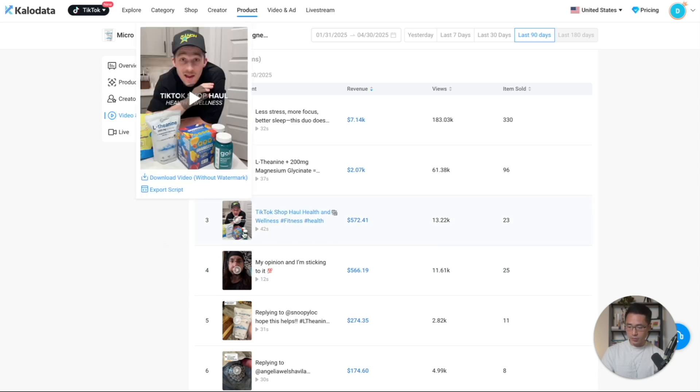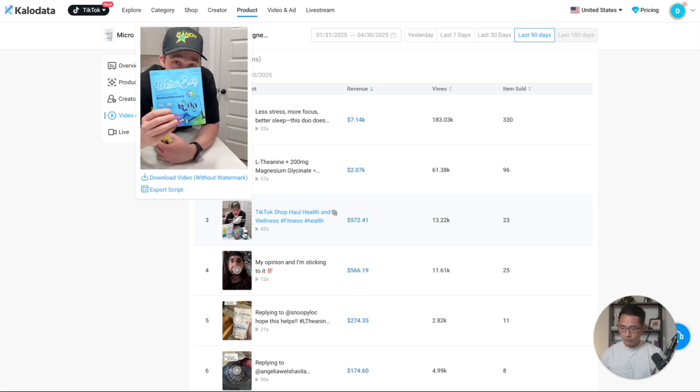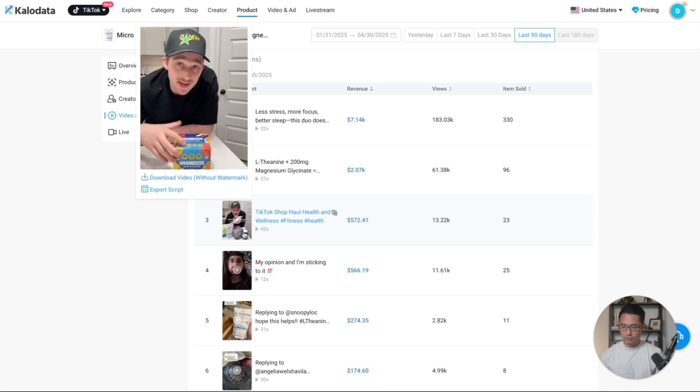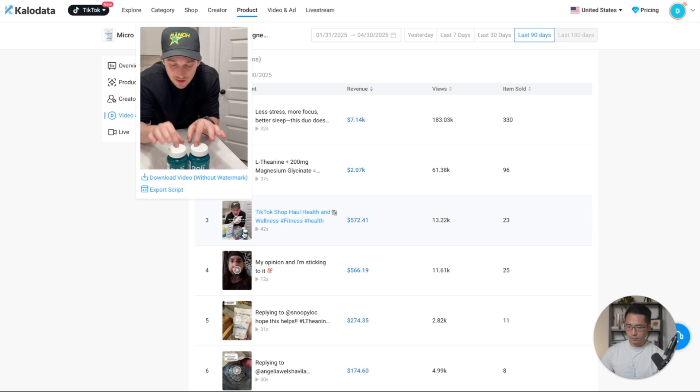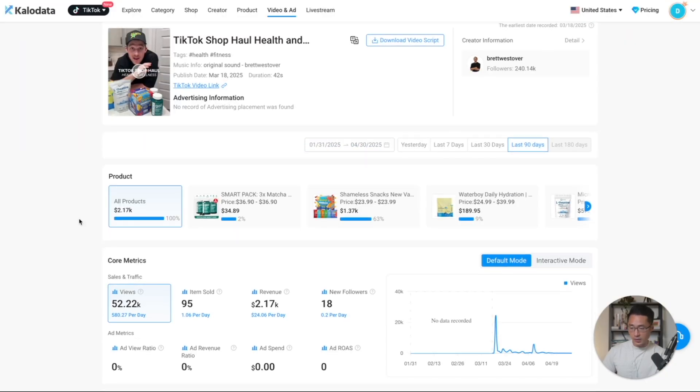For example, let's look at this video: 'Everything I got from the TikTok Shop this week — health and wellness edition.' First up, they have L-Theanine and Magnesium Glycinate — 200 servings in the bag, which is an absolute steal for the price. Then the Daily Hydration Waterboy and some high-fiber, low-sugar gummy candy as an alternative snack. Lastly, the Goalie Matcha Mints featuring an ingredient called Cognizin, a choline salt and one of their favorite ingredients for focus. If you want more details, you can click on the video and it shows all the detailed information about that specific video.